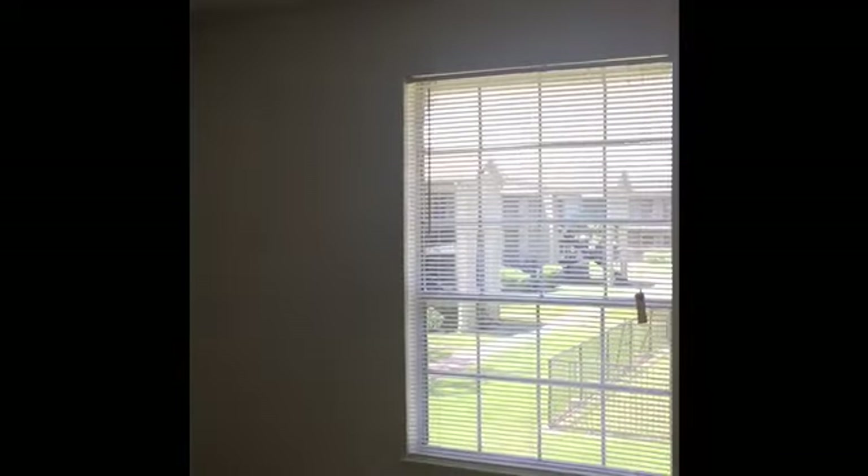Let's go ahead and go see our guest bedroom with a great view. Let's go ahead and go to the closet.